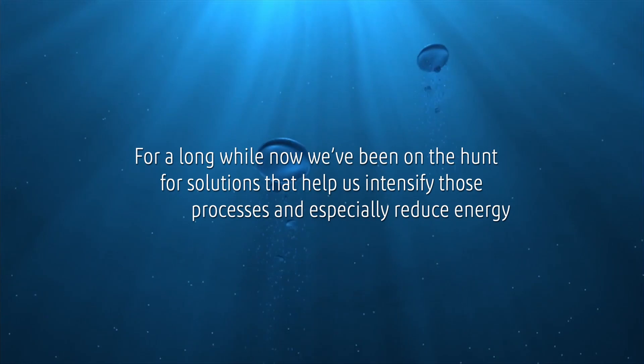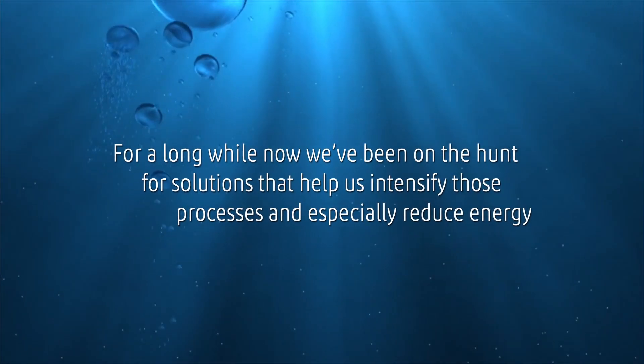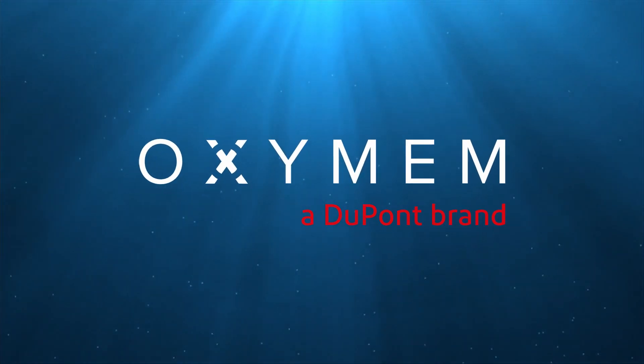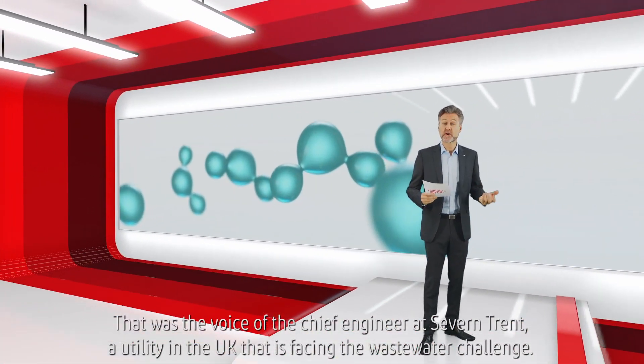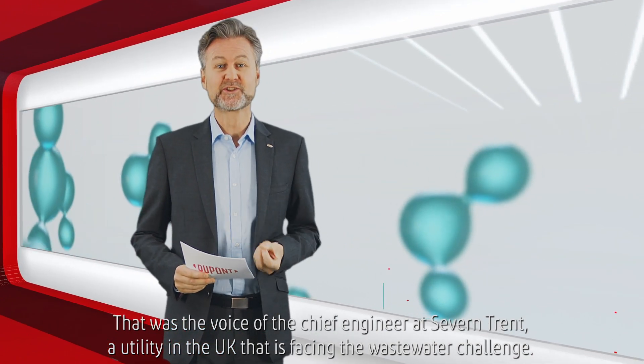For a long while now we've been on the hunt for solutions that help us intensify those processes and especially reduce energy. That was the voice of the Chief Engineer at Severn Trent, a utility in the UK that is facing the wastewater challenge.